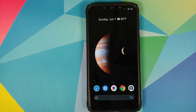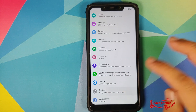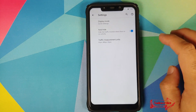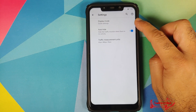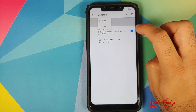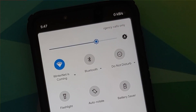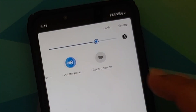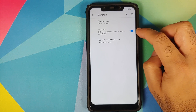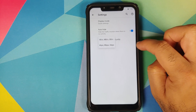Next up let's have a look at the changes made for the Plus edition only. They have improved the network traffic monitor, which you can find in Settings > System > Status Bar > Network Traffic Monitor. You have the option of having it disabled or having your network traffic in Quick Settings. The notch is likely why it's not shown in the status bar. You can auto-hide it and also change your traffic measurement units.